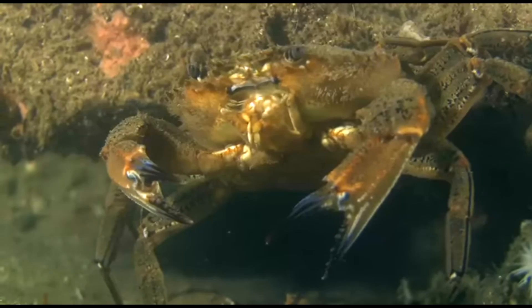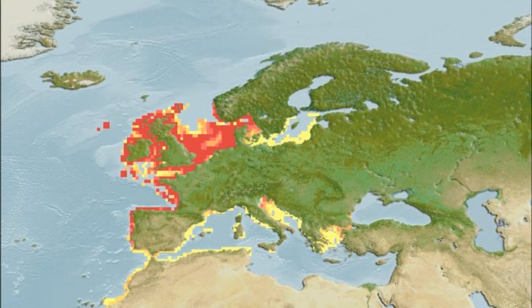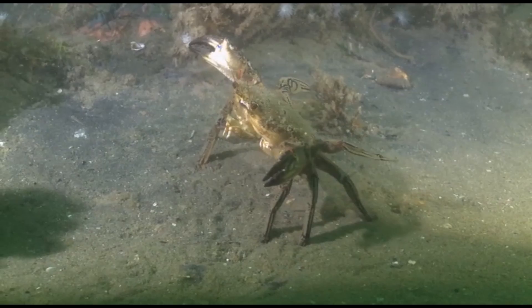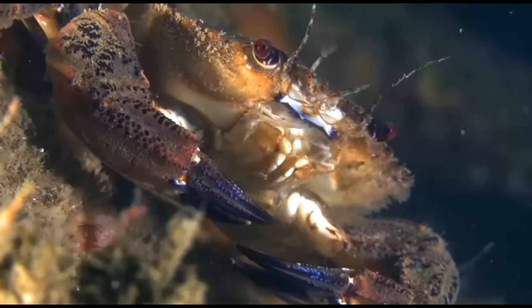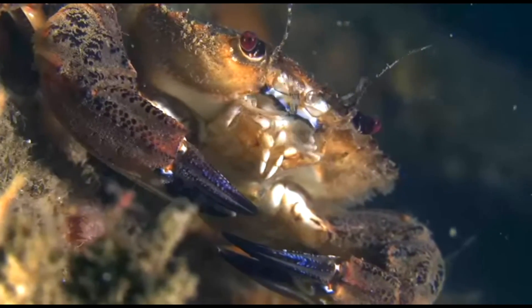They are widely distributed in the northeast Atlantic Ocean from the Norwegian coast to the Moroccan coast. They are especially popular around Ireland and the United Kingdom. They are common on rocky shores, hiding among the rocks. They can be found from the intertidal zone down to depths of 260 feet.